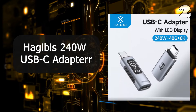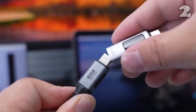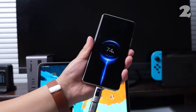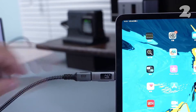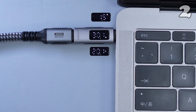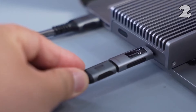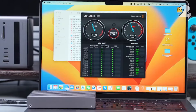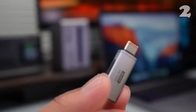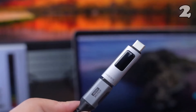Looking for a powerful and compact USB-C adapter? The Hajibus LED Display 240W USB-C adapter is designed for seamless connectivity, offering 40GB per second data transfer and 8K at 60Hz video output. Perfect for Thunderbolt 4.3, iPhone 15 and MacBook Pro users, this versatile adapter combines power and speed, making it ideal for both charging and data transfer. Compact and easy to carry, it's built for modern tech enthusiasts on the go.